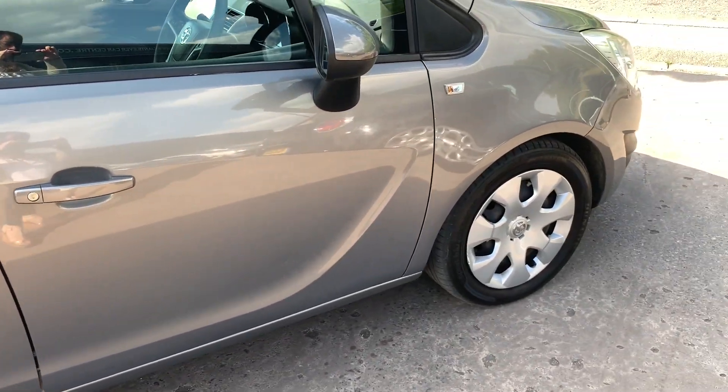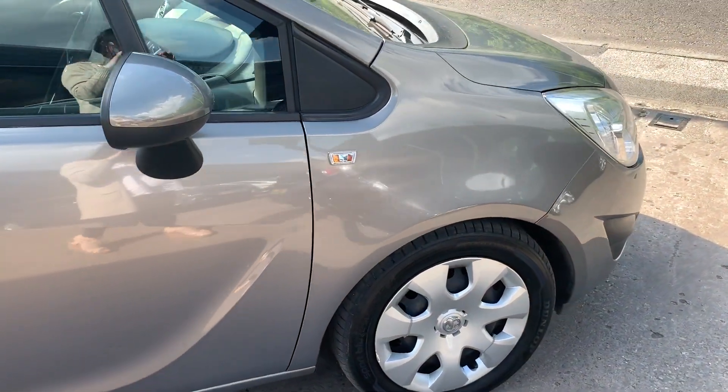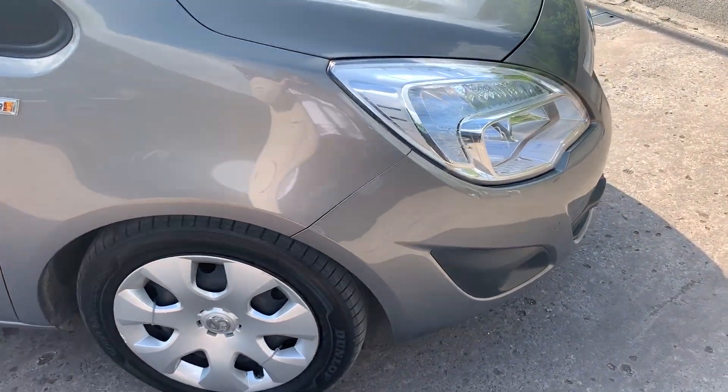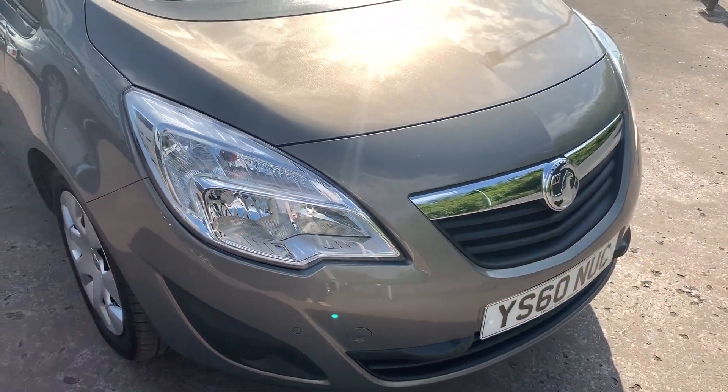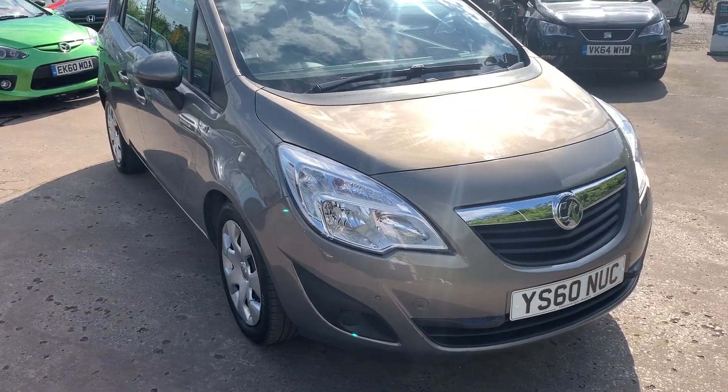We'll MOT and service the car for you when it's sold. Part exchange is welcome. Finance is available via our online calculator. The car has been HPI and mileage checked, and we also include a free 12-month AA membership.